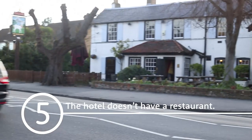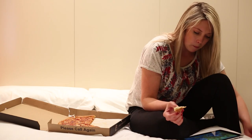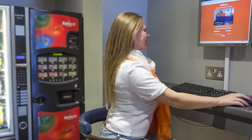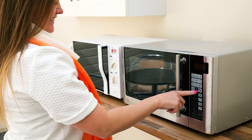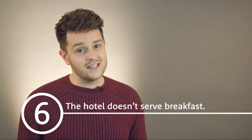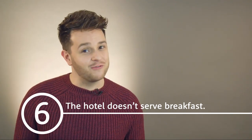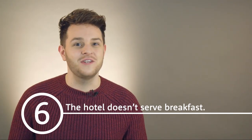The hotel doesn't have a restaurant, though the local pub is a three-minute walk away. Alternatively, guests love ordering takeaway to their rooms. There are vending machines and a communal kitchen with microwaves and kettles. The hotel doesn't serve breakfast but the local pub is open from 10am. And of course, there are plenty of options when you get to the airport.